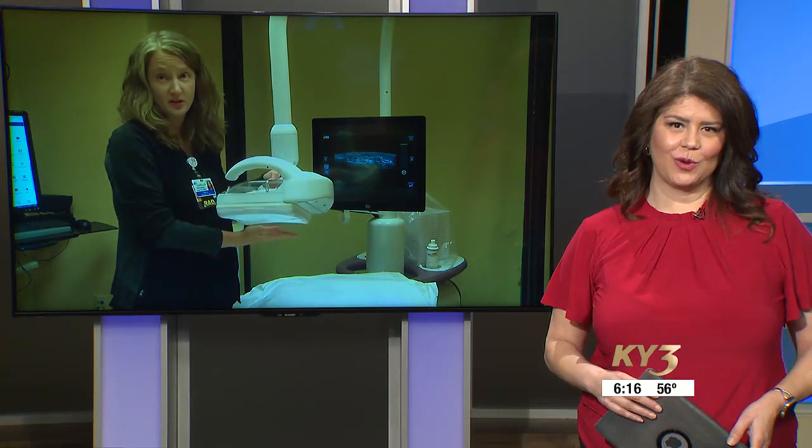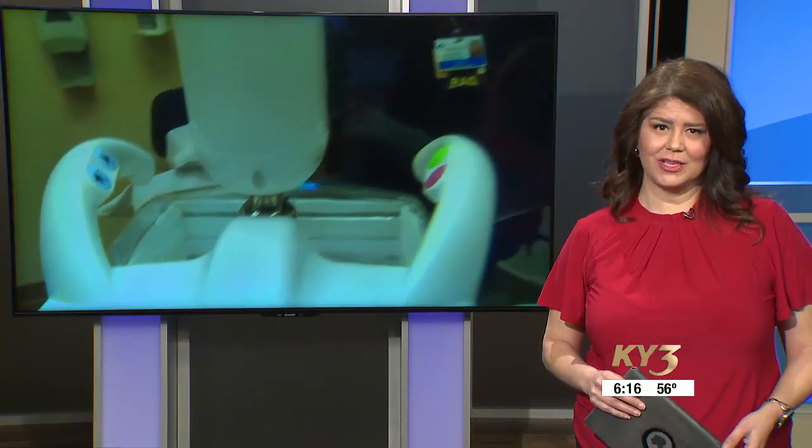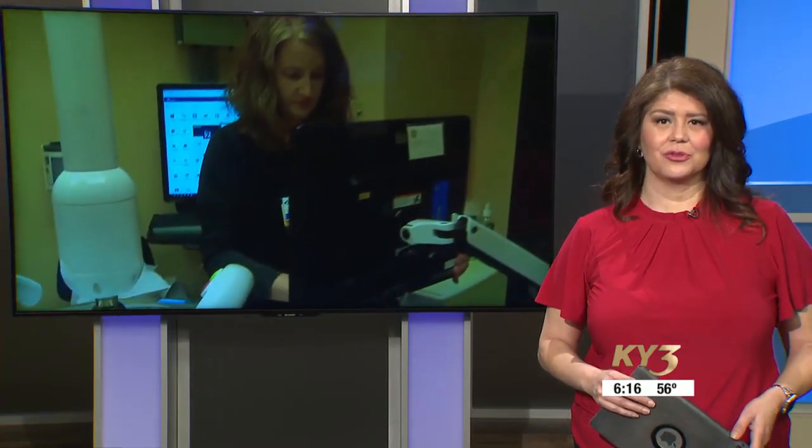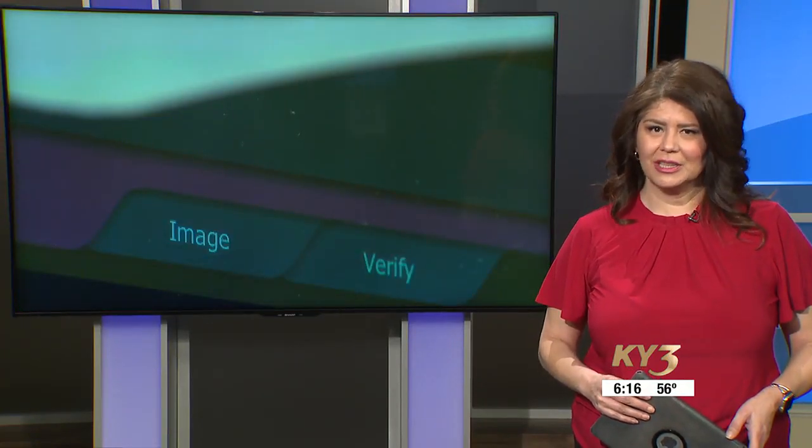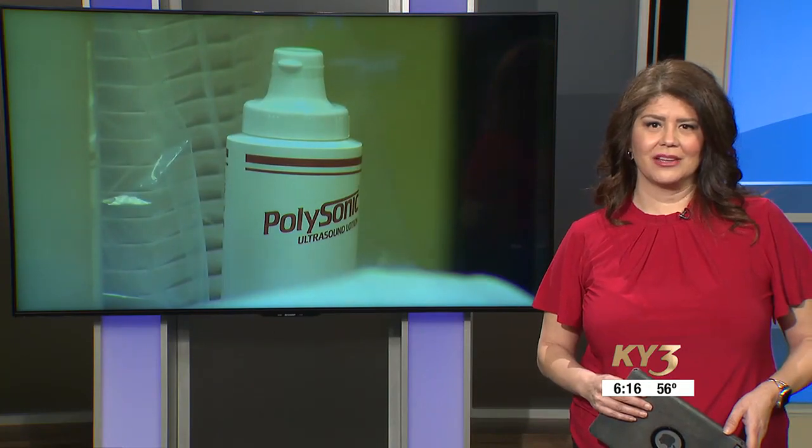It's time for Buddy Check 3. This is when we remind you to check with a buddy so that both of you remember to do those self-exams. It's one of the best ways to catch breast cancer in its earliest, most treatable stage. Lisa Rose joins us with more on another tool available in Springfield, now in the fight against breast cancer.